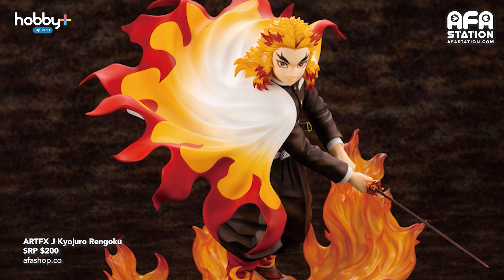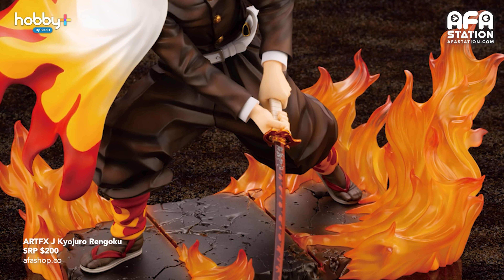Starting off with a bang! First up, we have ArtFXJ Kyojiro Rengoku. Kimetsu no Yaiba fans, listen up. The 1/8 scale figurine is currently scheduled for release in November 2021. The powery cape seems to be billowing, alive with motion, and you can see there's a lot of care put into the fabric and each flame on his hand. The base also has a lot of flames. The price is $200 but it comes with a pre-order bonus — an extra face part — and the pre-order closes on the 6th of July.